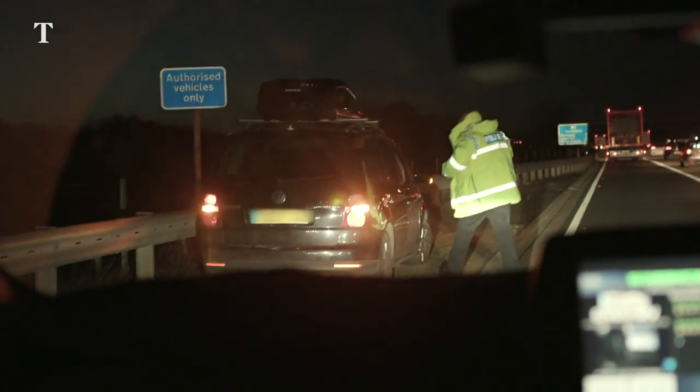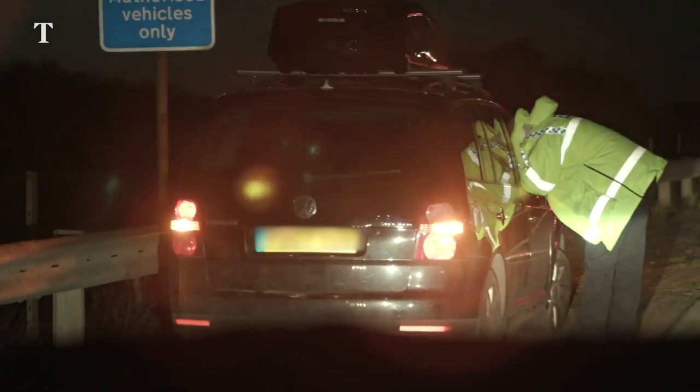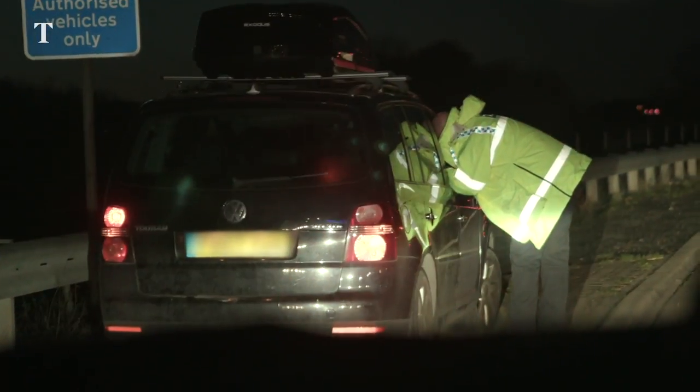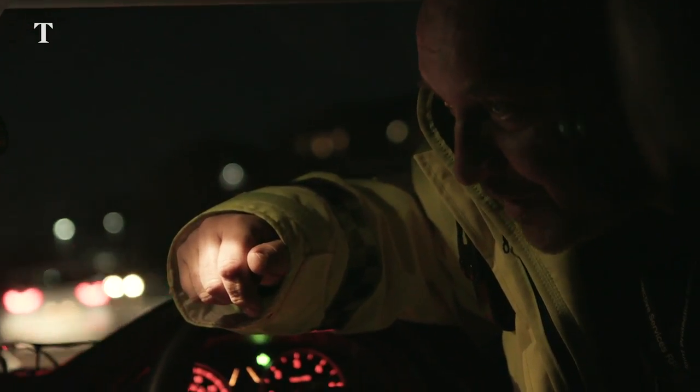What's happened? Hello sir, what's happened? Say again? It's a flat tyre. What was the lorry doing? No idea, he's just pulled over. His tyre's flat — he's got to get across somewhere, but at least he's off the hard shoulder.